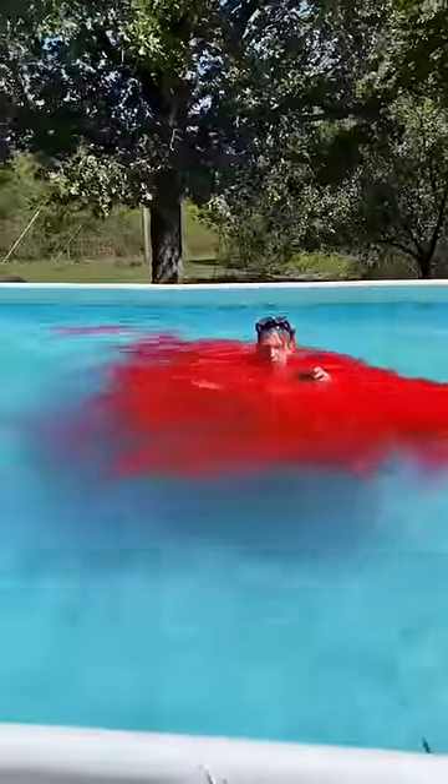Once I started pouring, it was completely bright red. I swam underneath it and it looked so cool — it looked like I was in the middle of a shark attack or something.